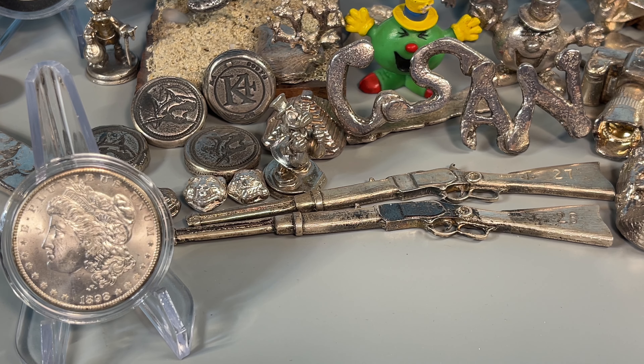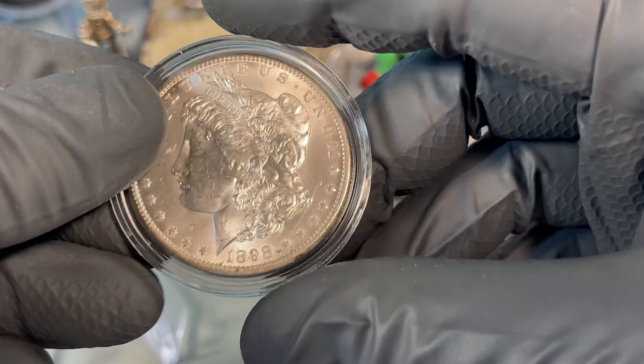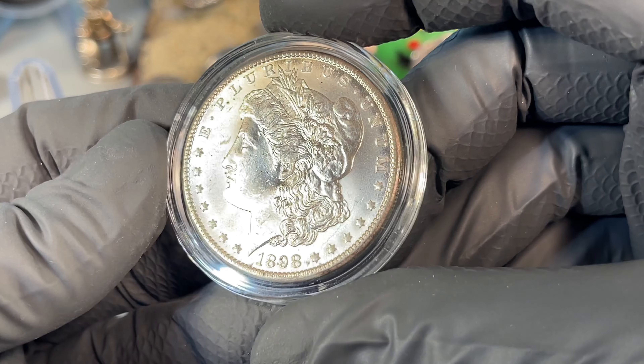Welcome back to Coinsense and Uncense. Today it's the Morgan Dollar Minute, and this week it's the 1898.